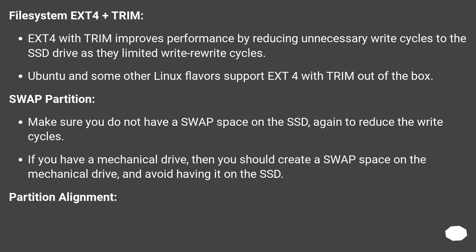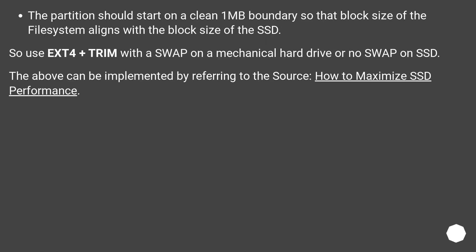Partition alignment: the partition should start on a clean 1 MB boundary so that the block size of the file system aligns with the block size of the SSD. So use ext4 plus trim with swap on a mechanical hard drive, or no swap on SSD. The above can be implemented by referring to the source: 'How to maximize SSD performance.'